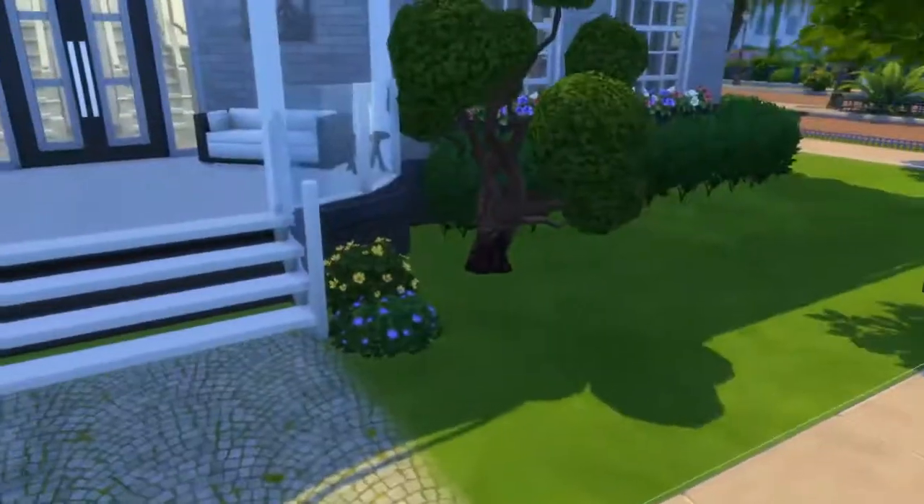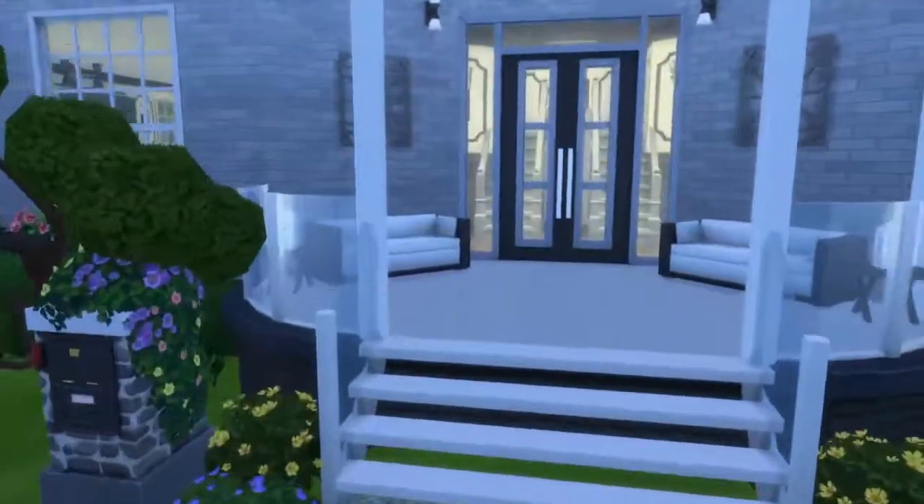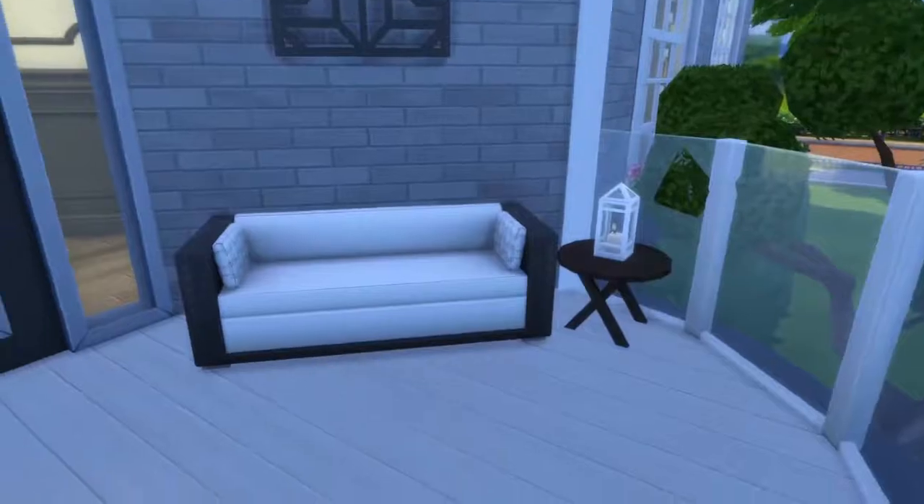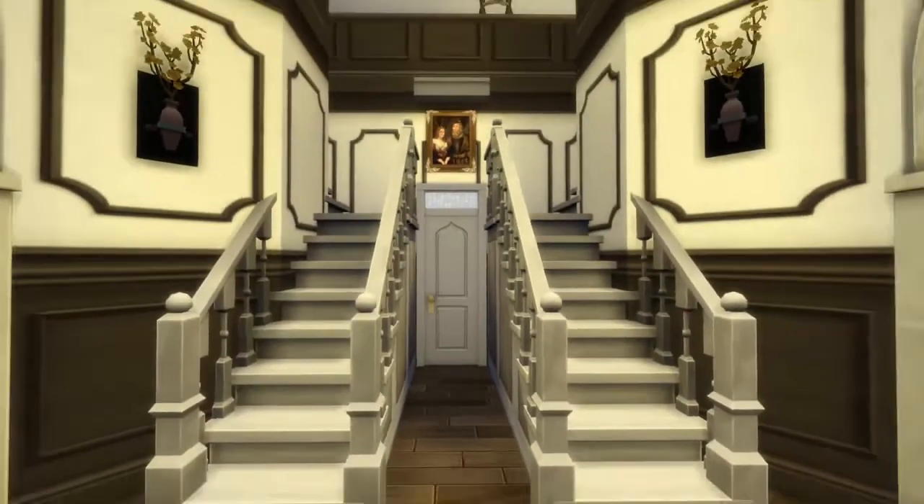Here you have a fountain mailbox in front of your yard. When you enter you have your perfect patio stuff here, and then you enter into your foyer.